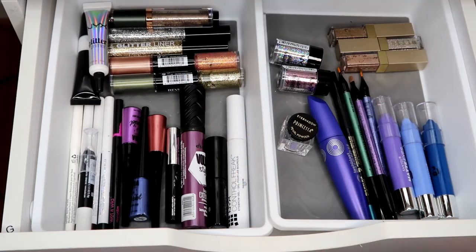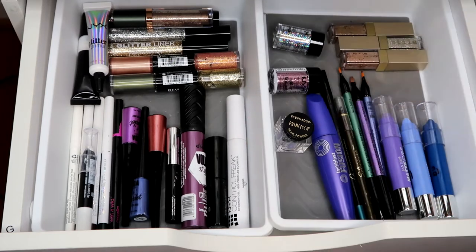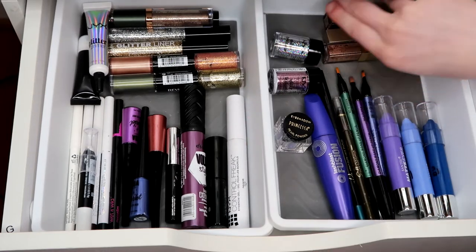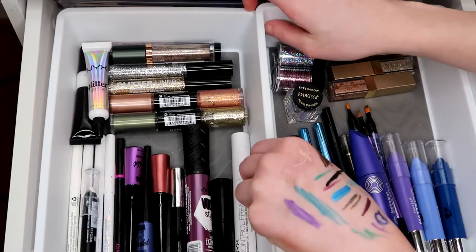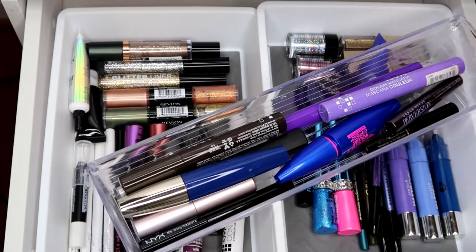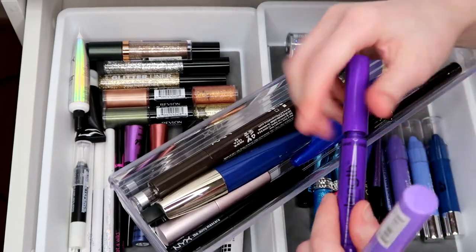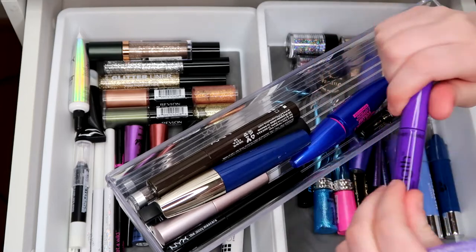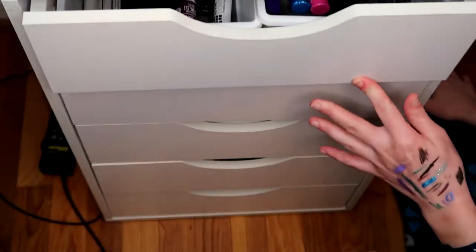These eyeshadow sticks are disgusting — I don't like them, getting rid of them. The L'Oreal Silk is so pretty and creamy — I need to use that more. In the back there's this thing with mascaras that I can't even see — I need to get rid of those. I'll keep the Mega Length and not have anything back there since I can't see it anyway.